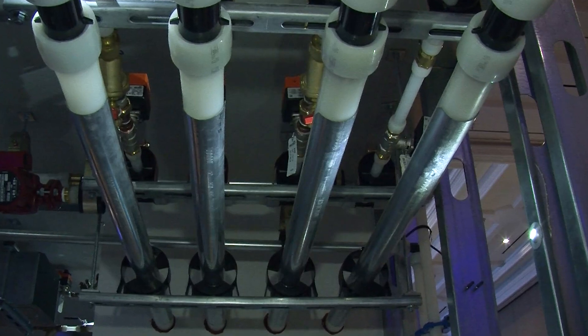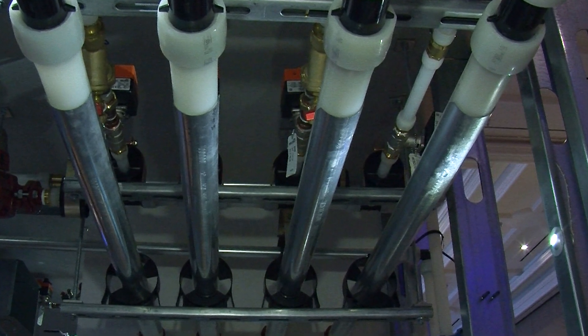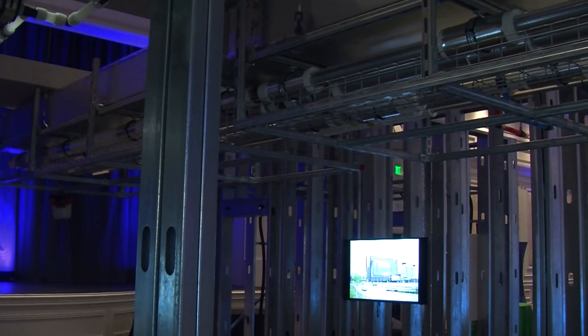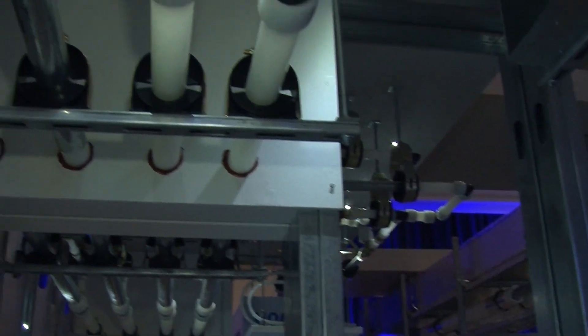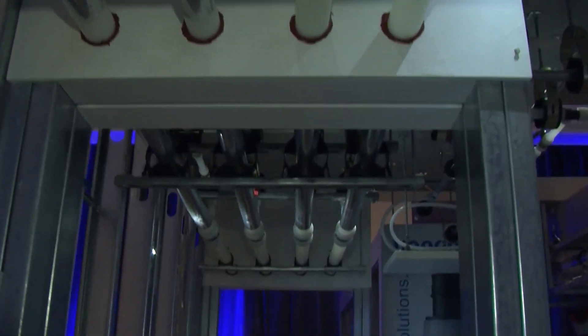PEX-A pipe support is a 23-gauge steel that snaps onto the bottom side of the PEX tubing and makes the whole system rigid. So now, when you're hanging that in a commercial application, you can make your hangers go every eight feet just like any other rigid pipe system, but you still get the benefit of having PEX — meaning your system is going to last longer and perform better.